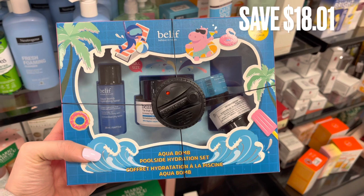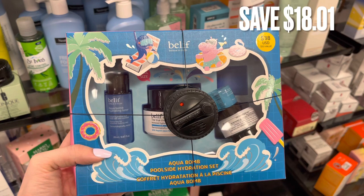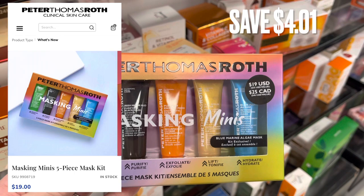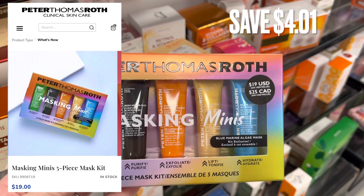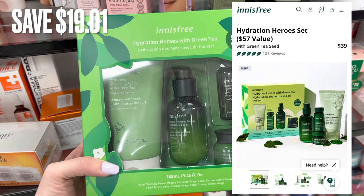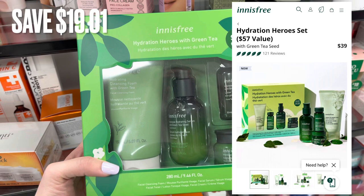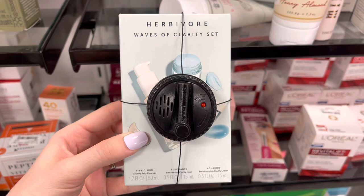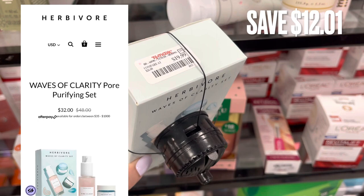Over in the skincare aisle, they had a set that usually retails for $38.00, only $19.99 for a savings of $18.01. Next is the Peter Thomas Roth Masking Minis set, retailing for $19.00 on their website with a savings of $4.01. Up next is the Hydration Heroes and Green Tea set, retailing for around $39.00 and only $19.99 for a savings of around $19.00. And we have the Herbivore Waves of Clarifying set, retailing for $32.00 and only $19.99 for a savings of $12.01.